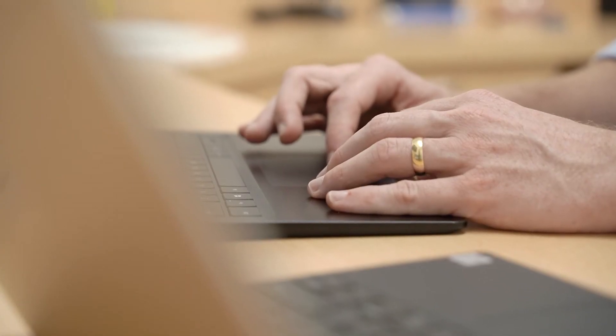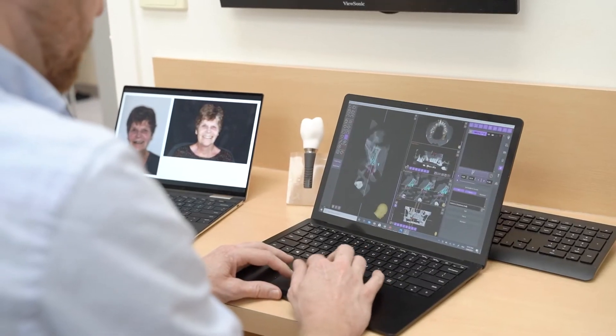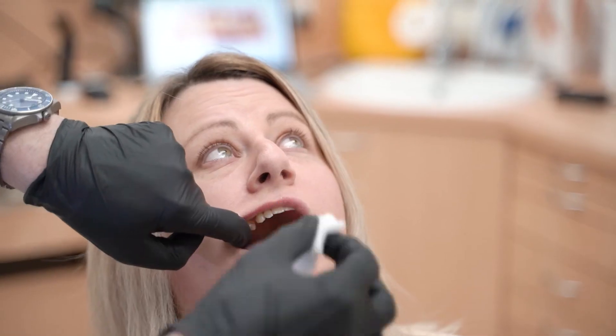Because the whole process is digital, it's very easy for us to make changes to that design if there are changes that either we or the patient want to make. We can change the length, the shape, and the colour of the teeth very easily.